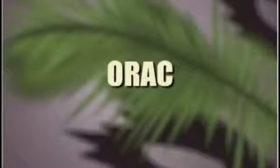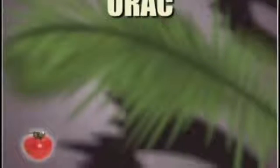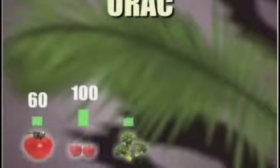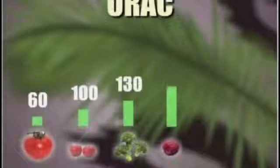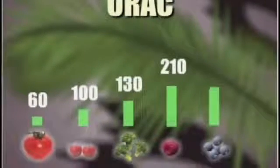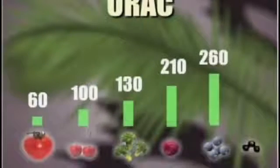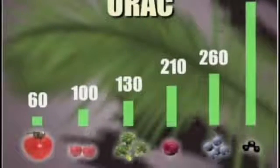Let's take a look at how the acai berry found in Monovi stacks up to its competition. A tomato received an OREC score of 60. A cherry tested at 100. Broccoli resulted in an OREC score of 130. A red raspberry tested at 210. A wild blueberry received a score of 260. Now, using Monovi's patented process, the acai berry received an OREC score of 1027.